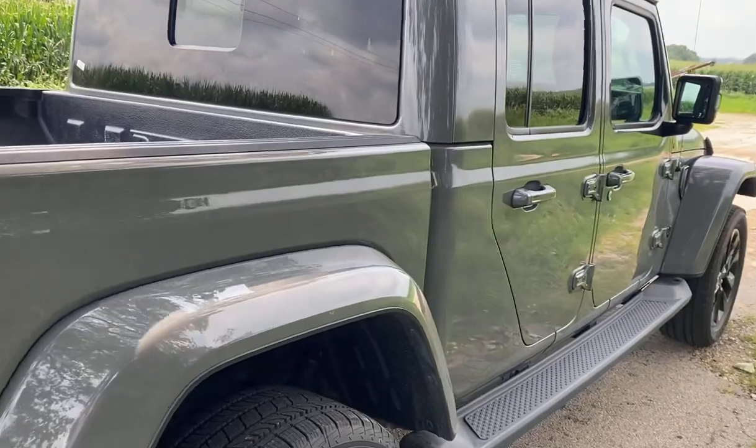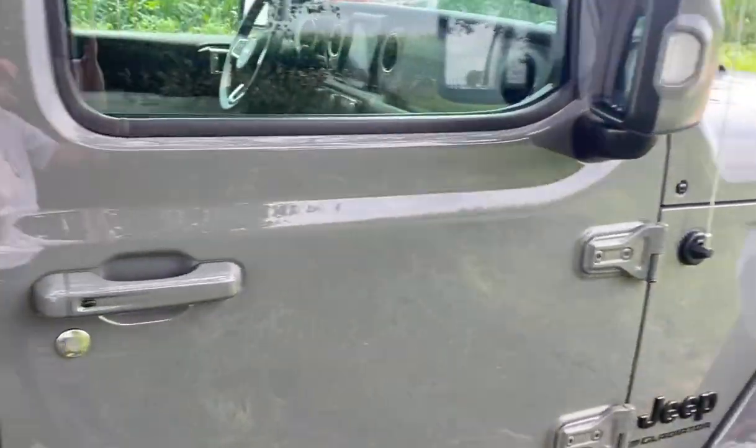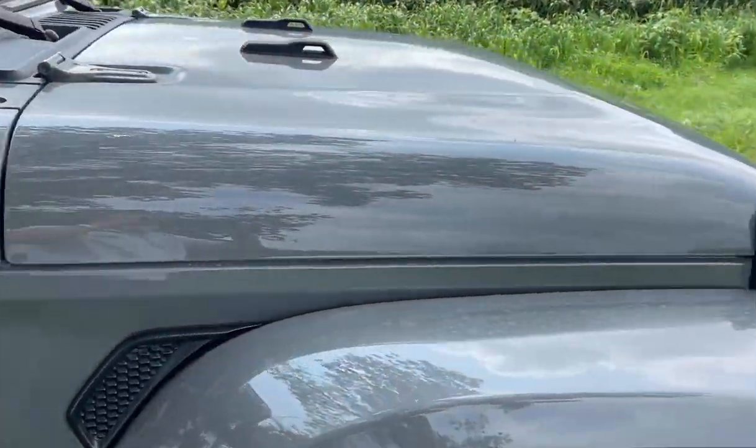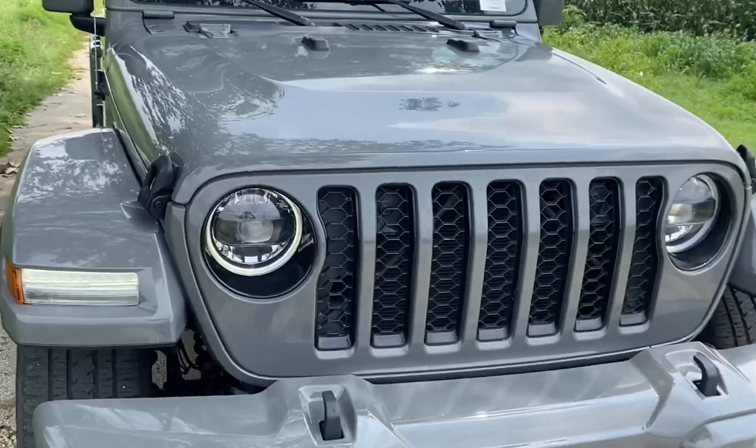Sliding rear window, and she is set to go. It has a three-piece top that's removable, and it is priced to sell.